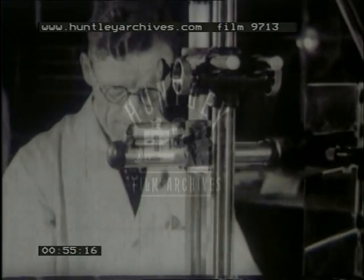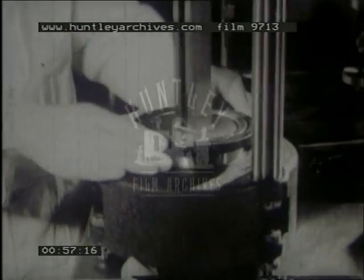For this checking, the blocks are placed on the Brook level comparator, on which one millionth of an inch can be estimated. When the Johansson block is found to have worn twelve millionths, it's scrapped. This is accuracy indeed.